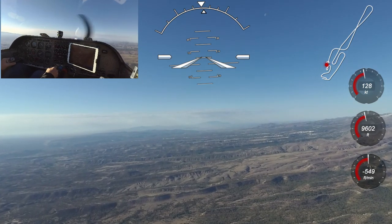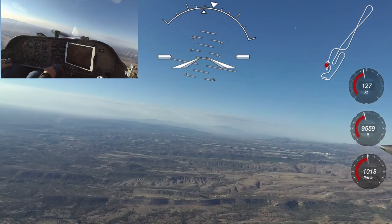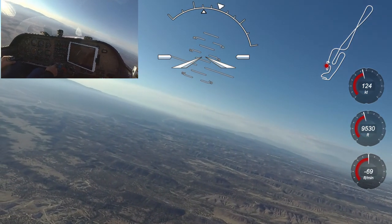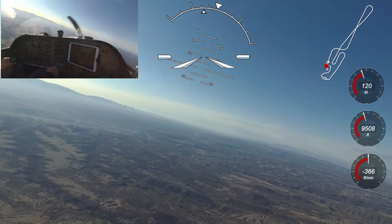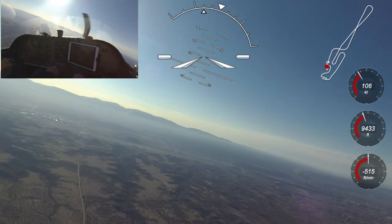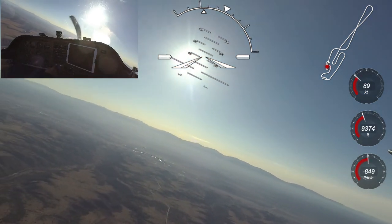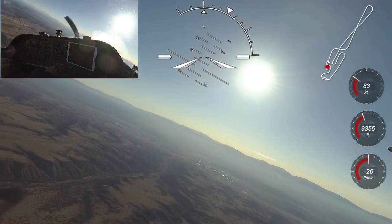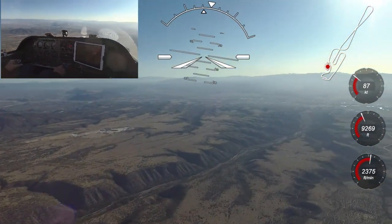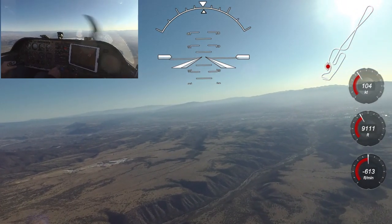Finally, I'm going to show a stall in a skidding left turn. I enter the skid by banking left and adding more left rudder than required, causing the ball to slide out to the right. This situation can develop on a base-to-final turn if a pilot is worried about overshooting final and tries to rudder the airplane around to line up with the runway. If a stall occurs, the wing opposite the ball stalls first — in this case the wing that is already down — and the result can be a spin entry, which at pattern altitudes is bad news. In this skid, the Venture rolls left another 35 degrees in the direction of the down wing but quickly recovers by relaxing stick pressure and rolling level using the flaperons.